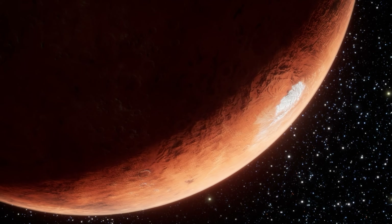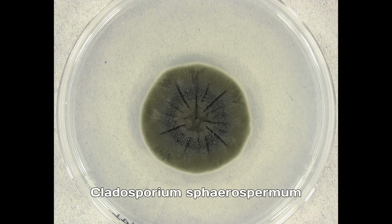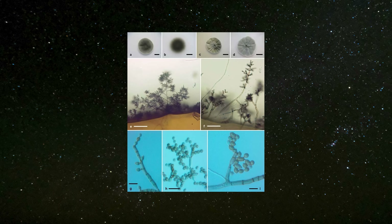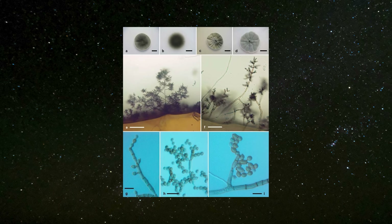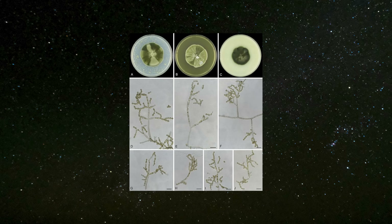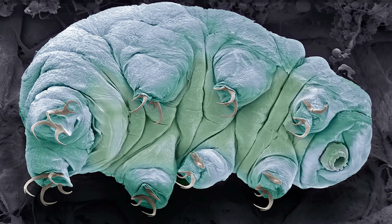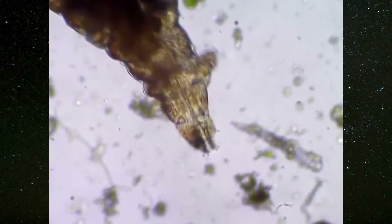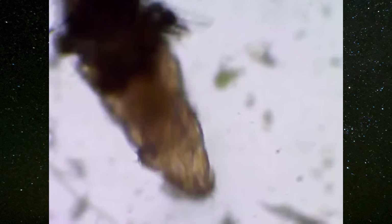Additionally, scientists are exploring biological approaches to radiation shielding. A particular fungus, Cladosporium sphaerospermum, has shown promise due to its ability to thrive in high-radiation environments by producing melanin, a pigment that may aid in radiation absorption and cellular repair. There is also interest in extremophiles like tardigrades, microscopic invertebrates known for their remarkable ability to survive extreme radiation, which could inform future protective strategies or even bioengineered solutions.